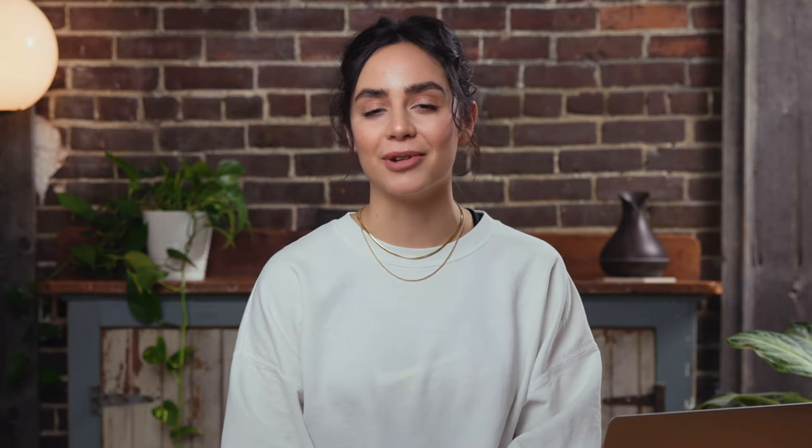So those are five solid places to get your gears turning. I recommend you start there, but if you're looking to create brand new products from scratch, here's a really cool method to help you start with some ideas. If you're hungry for more knowledge, you're going to want to check out this free 40-minute webinar. It's going to teach you how to find and source a winning product to sell, how to validate that idea, and how to get started. Just click the link in the description box below.